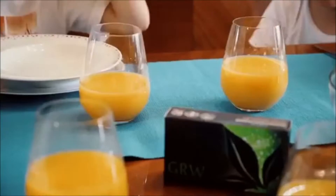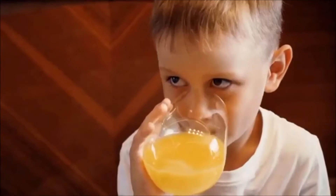GROW boosts the immune system. I can't remember when the flu last spoiled our plans. APL's GROW is protection for the whole family, having created a tasty and effective solution.